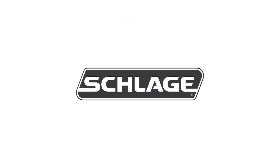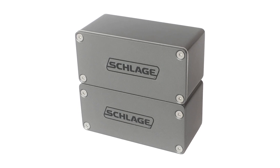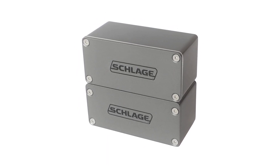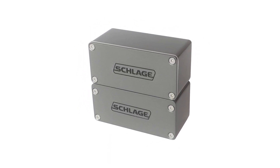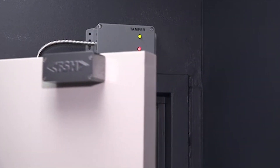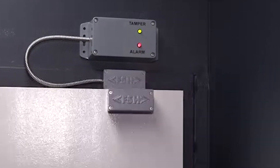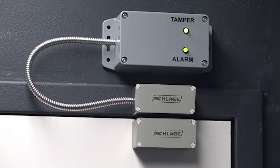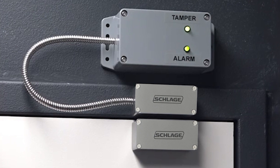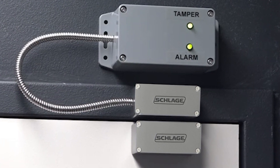Our sister division in Australia, FSH, has developed an innovative solution that is now part of the Schlage family and available in North America. The FSS-1 is a microprocessor-based, active door monitoring device with anti-tamper features to help prevent against attacks through magnetic, electronic, or physical means. The FSS-1 is an intelligent, high-security sensor.